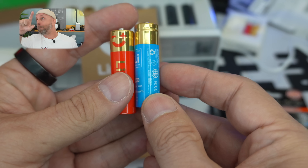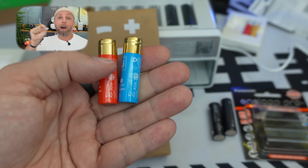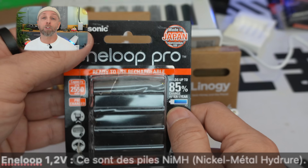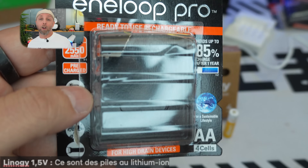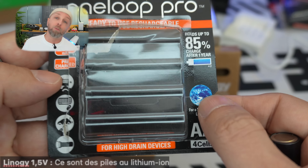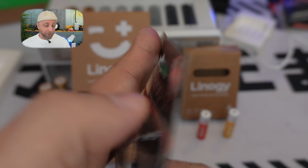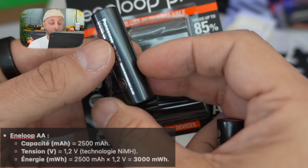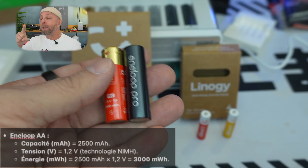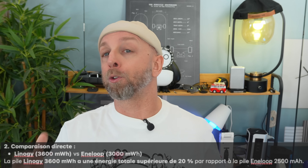To compare properly: power P equals voltage U times current I. You multiply mAh by the battery's voltage to get mWh. The Eneloop has an output voltage of 1.2 volts, whereas the Lino G lithium batteries output 1.5 volts. So: 2500 mAh × 1.2V = 3000 mWh for the Eneloop. That means we're comparing 3000 mWh versus 3600 mWh — roughly 20% more power from the lithium battery.